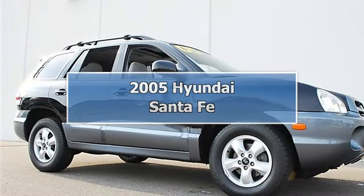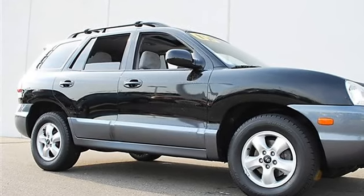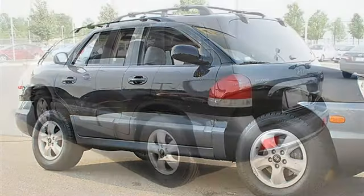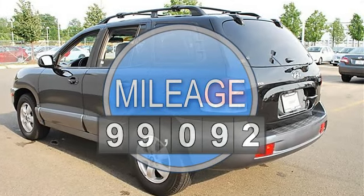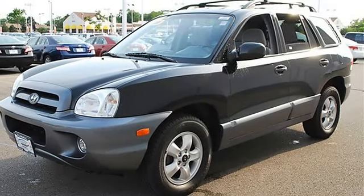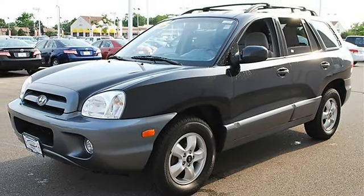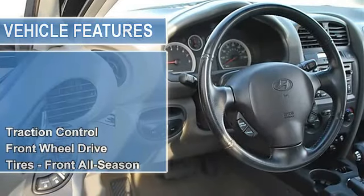2005 Hyundai Santa Fe Sport Utility. This vehicle features the following equipment: automatic transmission, 3.5L FWD, accessory group, power tilt-slide sunroof with sunshade, compass, Monsoon AM/FM stereo with six-disc in-dash CD changer, traction control.